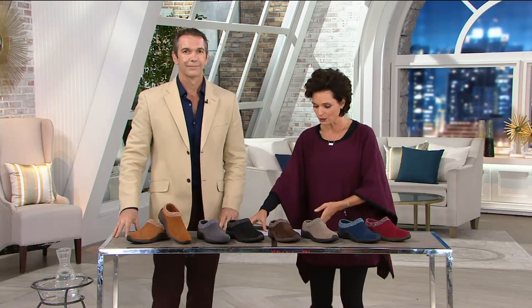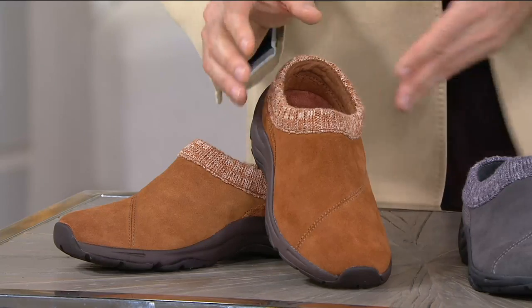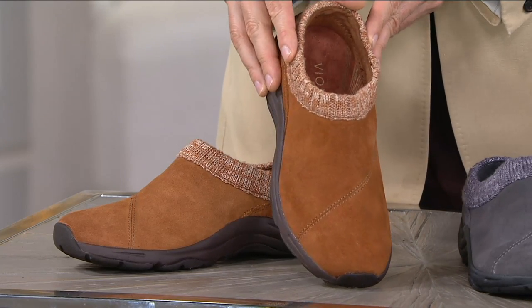If you're new to QVC, what a great place to start. Four easy payments of $23.42. We've got color choices, and we also have medium and wide widths, plus whole and half sizes, so we have a really good fit. The colors we have — starting off with tan.